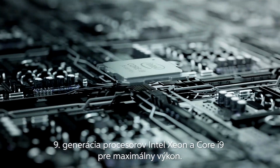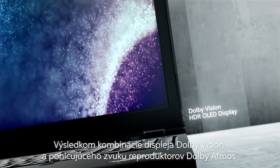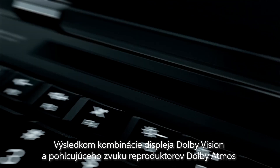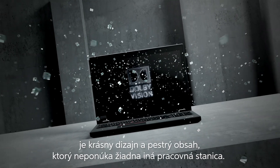Ninth-generation Intel Xeon and Core i9 CPUs deliver breakneck speed. The Dolby Vision display, combined with the immersive sound of Dolby Atmos speakers, brings designs and content to life like no other workstation.